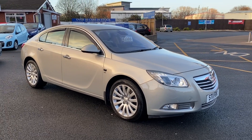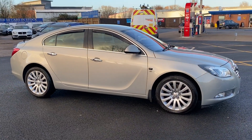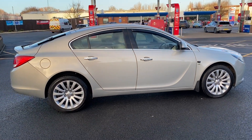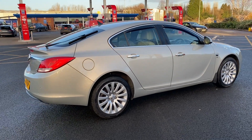I'll start the video off with just a slow walk around the outside. If anyone does notice anything on the bodywork, I will be honest enough to point it out, but I can assure you it's in really good condition inside and out. All four wheels have just been refurbished by ourselves.